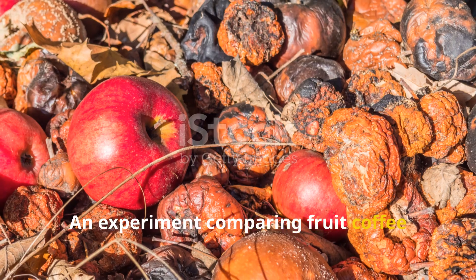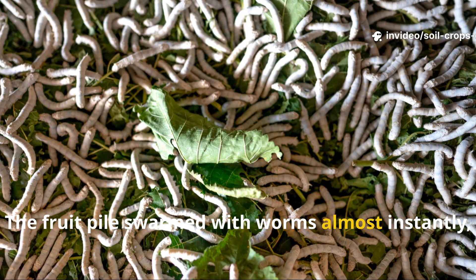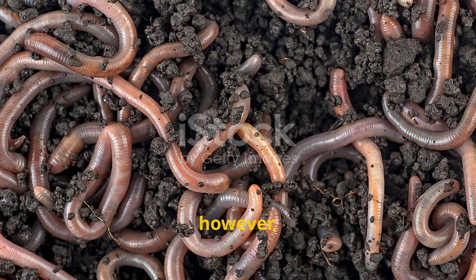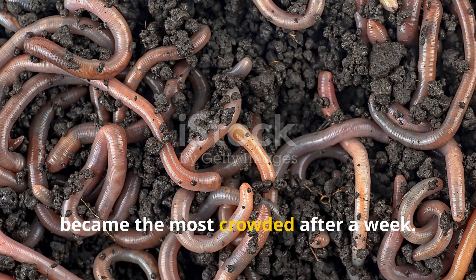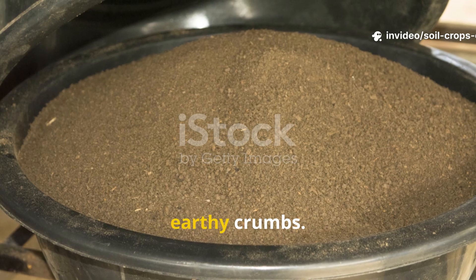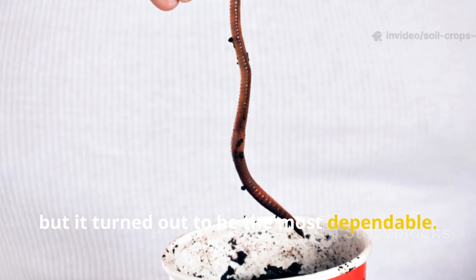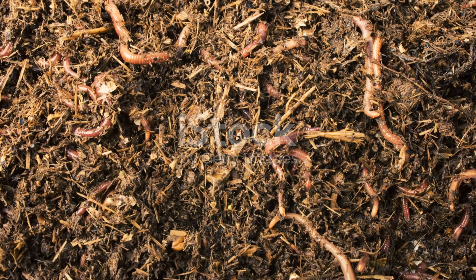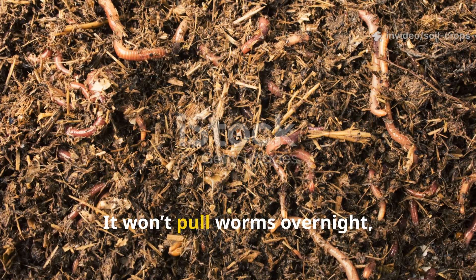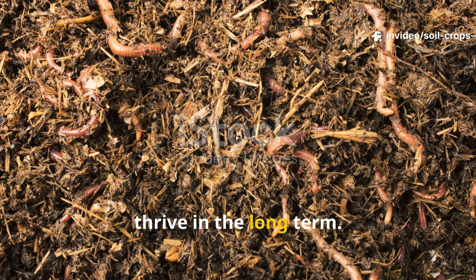An experiment comparing fruit, coffee grounds, and cardboard revealed something fascinating. The fruit pile swarmed with worms almost instantly, while the coffee pile drew steady attention. The cardboard pile, however, became the most crowded after a week — worms had burrowed through the softened fibers, leaving behind rich, earthy crumbs. It wasn't the fastest bait, but it turned out to be the most dependable. In short, cardboard is the long-game bait: it won't pull worms overnight, but it creates the safest, most sustainable environment for them to thrive in the long term.